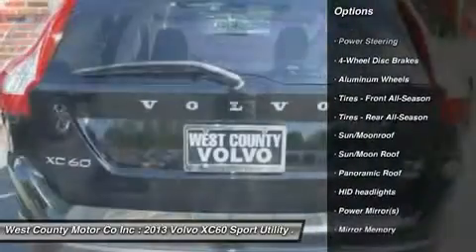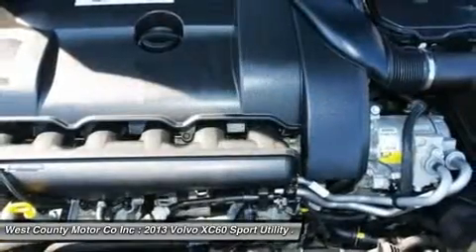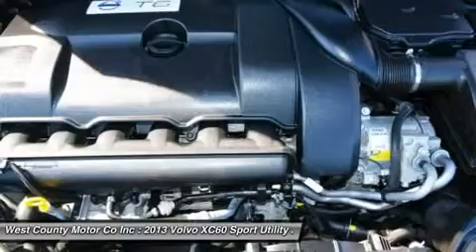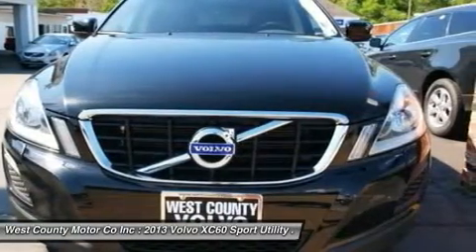Our XC60 is brought to life courtesy of a 3.2-liter turbocharged inline six-cylinder engine. This engine will kick out 240 horsepower.